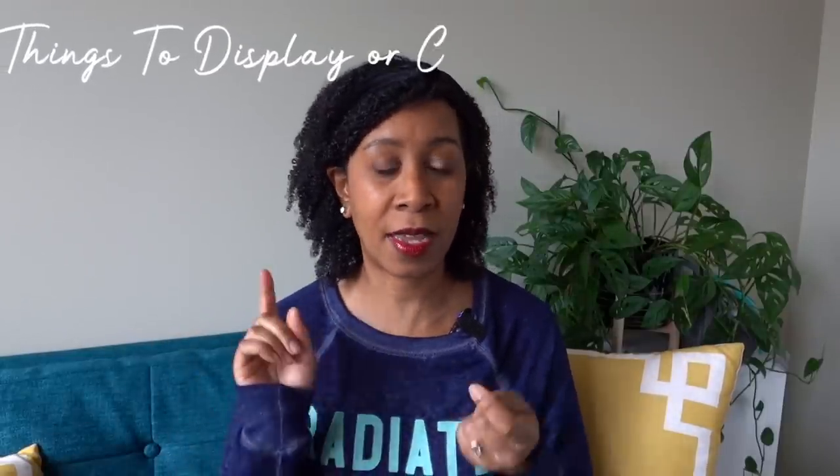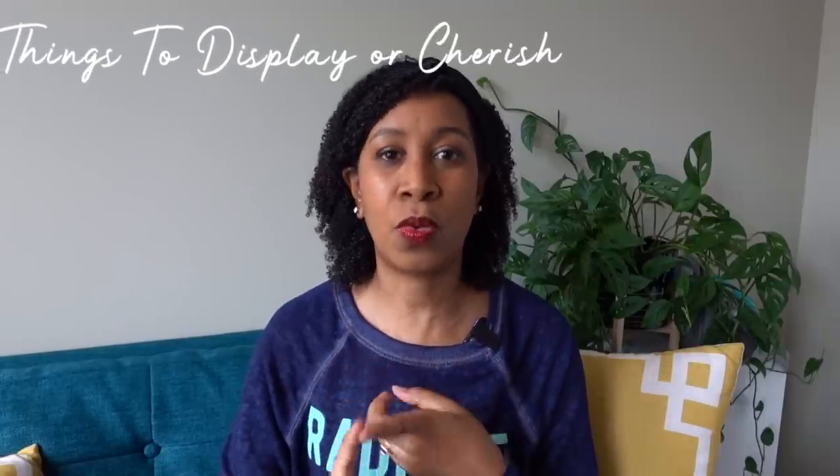The fourth kind of paper clutter that not a lot of people talk about is sentimental papers — things like your kid's art made at school, old diaries, love letters, things that you want to hold onto but they don't really serve you unless you look at them. They're in a weird space — you don't want to put them in a file, but you don't want to toss them either.